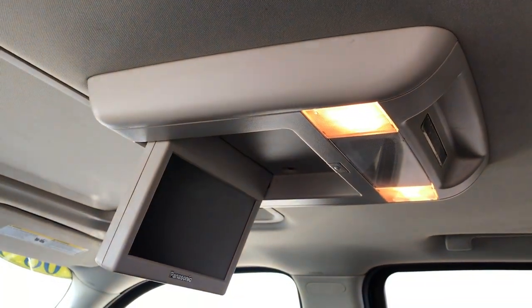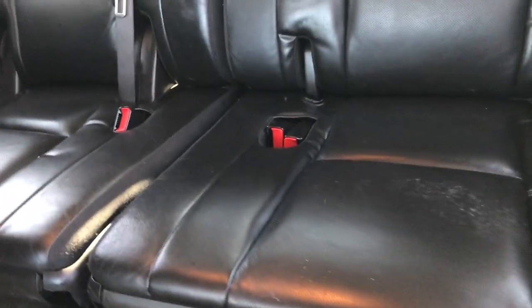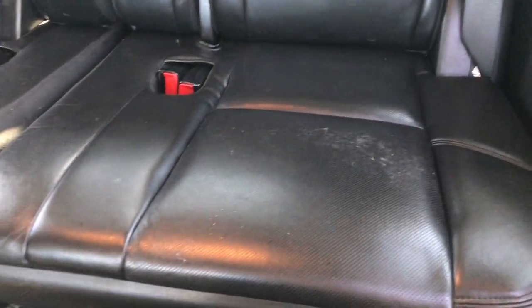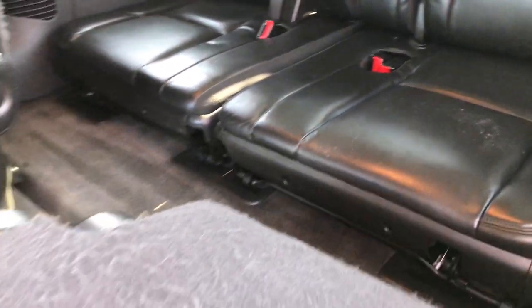You do get a factory DVD player with this vehicle. The third row seats are in pretty nice condition as well — no rips or tears. There's a little bit of wear on the seats, but at 124,000 miles, if they were actually used, it's in really nice condition.